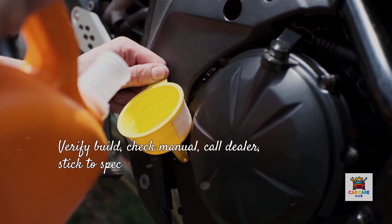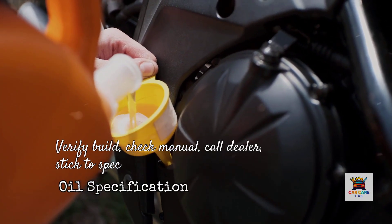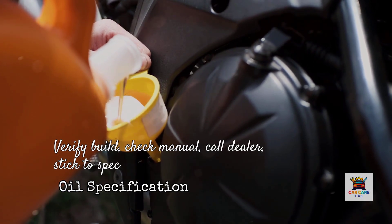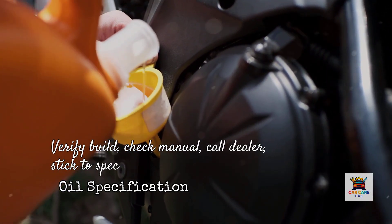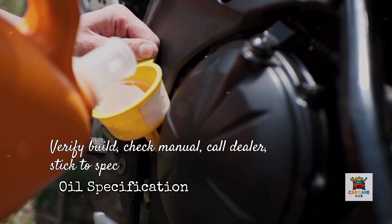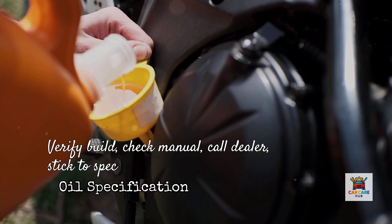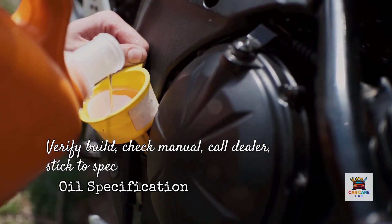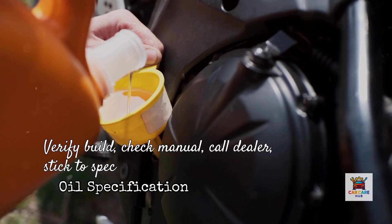Here's your action plan. First, verify your vehicle's build location using your VIN. Second, check your owner's manual for the specific oil recommendation for your engine and build year. Third, if there's any ambiguity, call your dealer's service department with your VIN and ask for the factory oil specification. Fourth, stick with that specification unless you have documented reasons to deviate, such as extreme operating conditions covered in your manual.